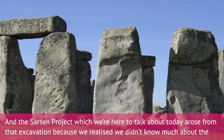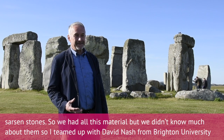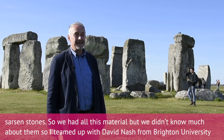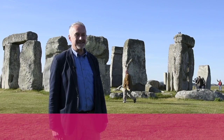The sarsen project, which we're here to talk about today, arose from that excavation, because we realized we didn't know much about the sarsen stones. We had all this material but didn't know much about them. So I teamed up with David Nash from Brighton University, and we started work on the sarsens, and that led us back to Stonehenge and lots of new questions.